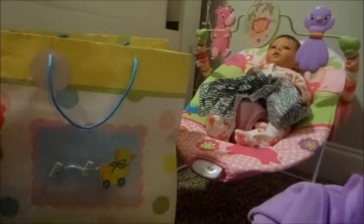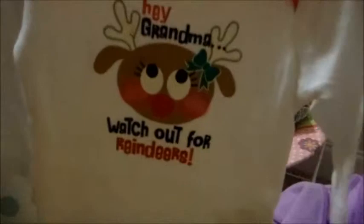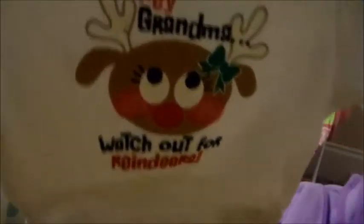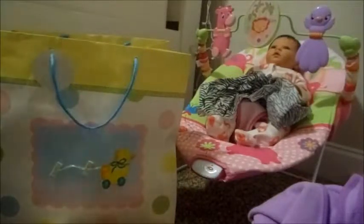Here's the first package. It's got a little pacifier. I'm going to open it up and there's a whole bunch of clothes in here. The first one is a little long sleeve onesie. It says 'Hey Grandma, watch out for reindeers.' If you guys have ever watched the movie, it's Grandma Got Run Over by a Reindeer — that's one of my favorite movies as a kid, it's just so funny.